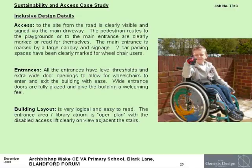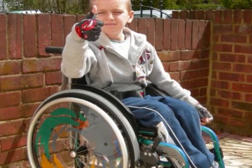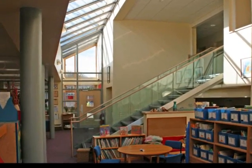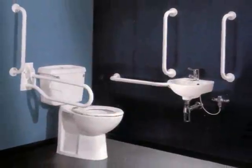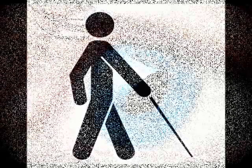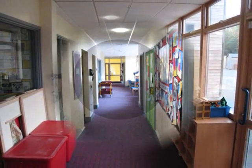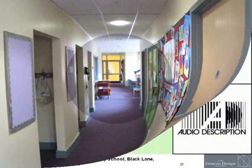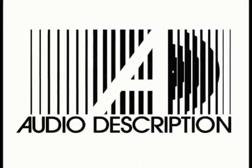There is easy access for disabled people. Entrances have level thresholds and extra wide door openings to allow for wheelchairs to enter. Disabled toilet facilities are provided to each floor level. For the visually impaired, design measures include colour contrast between building elements such as door frames and door leaves. A special voice sounder has been provided with the lift. For the hearing impaired, electronic loops for hearing aids have been built in at the main entrance and to the main hall. Fire alarms include flashing light beacons.